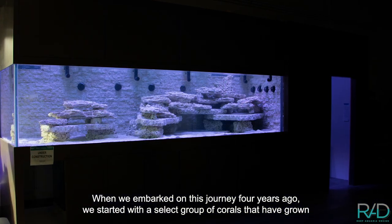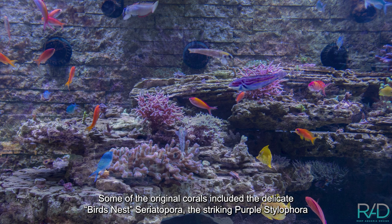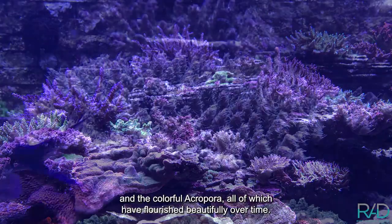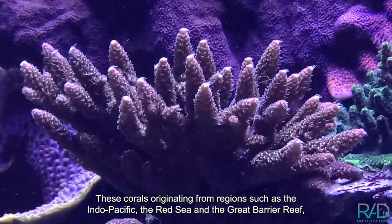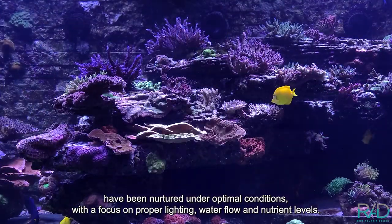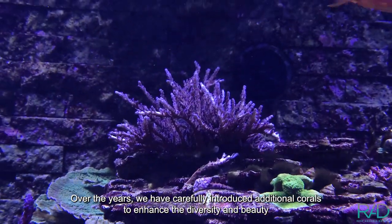When we embarked on this journey four years ago, we started with a select group of corals that have grown and thrived in this aquatic haven. Some of the original corals included the delicate bird's nest Seriatopora, the striking purple Stylophora, and the colorful Acropora, all of which have flourished beautifully over time. These corals, originating from regions such as the Indo-Pacific, the Red Sea, and the Great Barrier Reef, have been nurtured under optimal conditions with a focus on proper lighting, water flow, and nutrient levels.